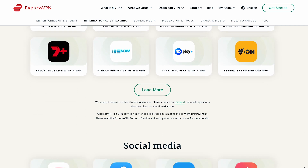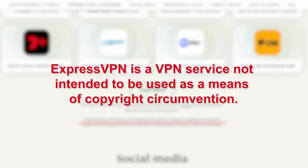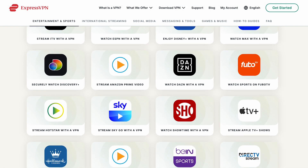However, do note that using a VPN to access copyrighted or geo-restricted content that you do not have the rights to view may be considered a violation of the terms of service or copyright laws. So make sure you're accessing content only on authorized streaming platforms.